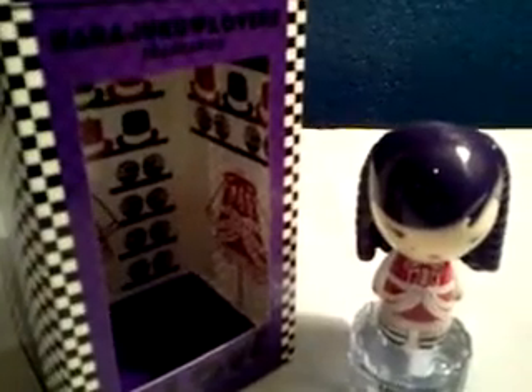Gwen Stefani released the Wicked Style Collection in 2010, and the one I'll be reviewing is called Love.